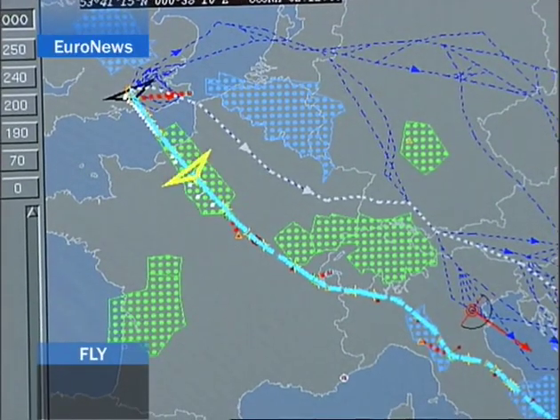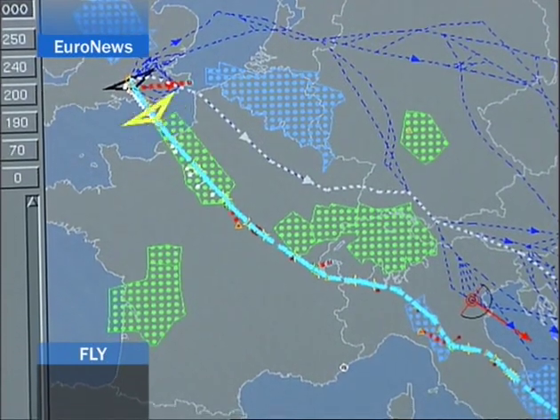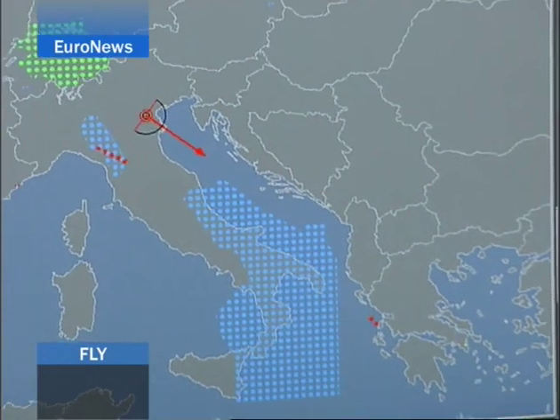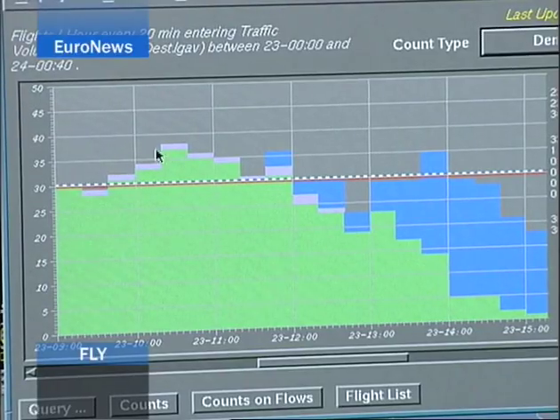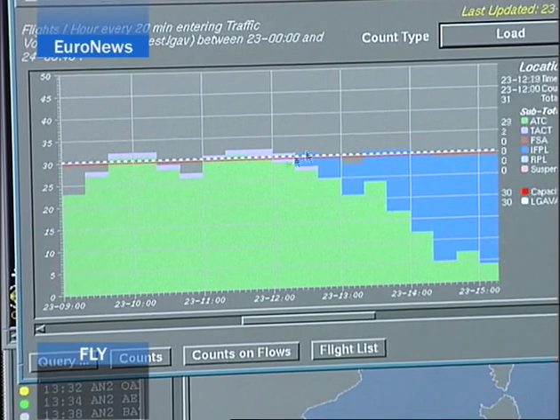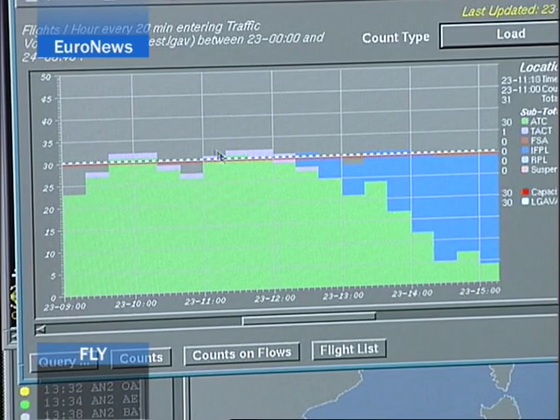There are traffic problems over northern France and southern Italy, with the zones marked in green and blue. Eurocontrol provides alternative routes, but there could be a problem with the destination where the number of scheduled flights overreaches the capacity of the airport. Athens can safely handle 30 flights per hour — that's the dotted line. But between 10 and 11 o'clock there are more flights planned than can be safely handled, and just before 2 o'clock there are 35 flights instead of the capacity of 30. To avoid flights circling over Athens waiting to land — which is unsafe and harmful to the environment — we issue departure slots with a small delay to smooth out the traffic.